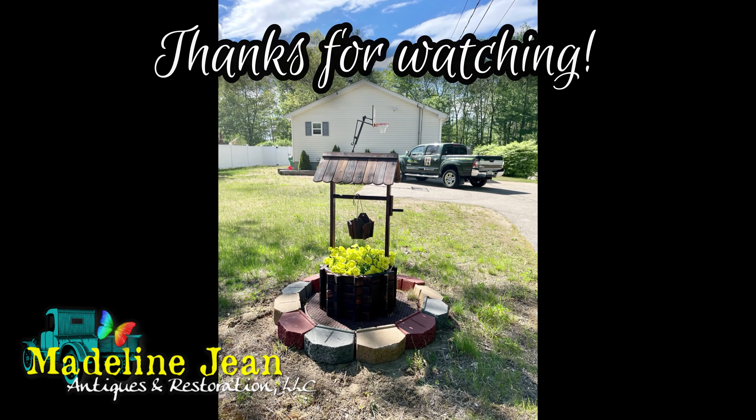Let's go down and I'll show you the shed, the fire pit, and the little tree house.